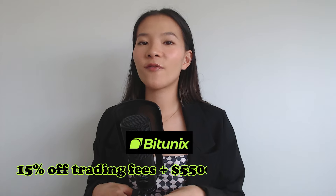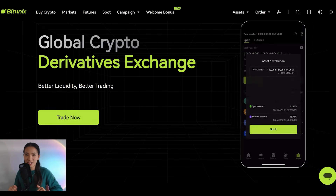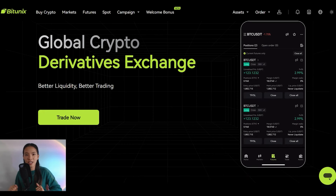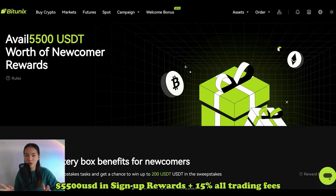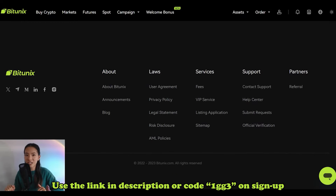Before we dive into any more analysis, let's share a quick word from our sponsor BitUnext, where you can get 15% off all of your trading fees and up to $5,500 US dollars in standard rewards by creating your free account using the link in my description. BitUnext is an emerging cryptocurrency exchange committed to providing a secure, convenient and highly functional trading and investment platform. Available across all countries as a non-KYC exchange, get global access to over 150 trading pairs with minimal fees on both spot and futures contracts. Sign up using the code 1GG3 when you create your account.